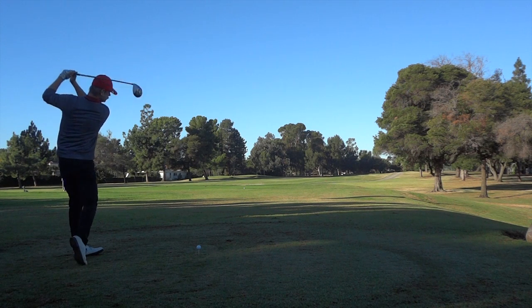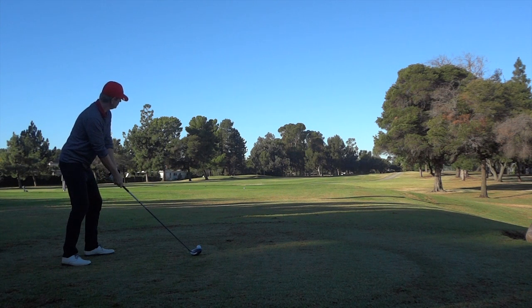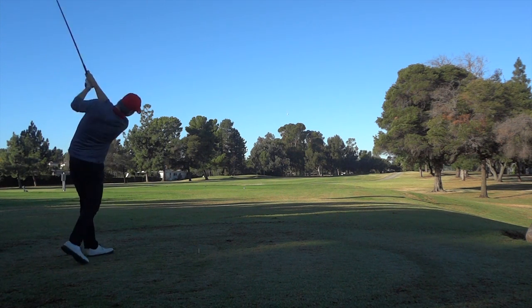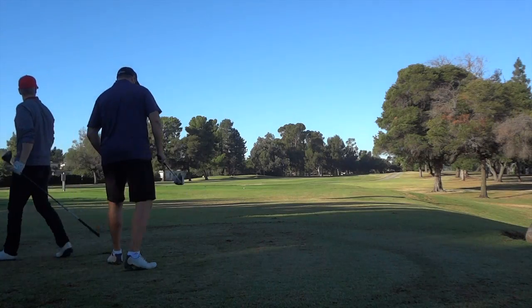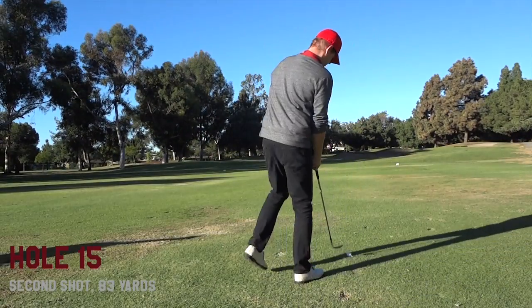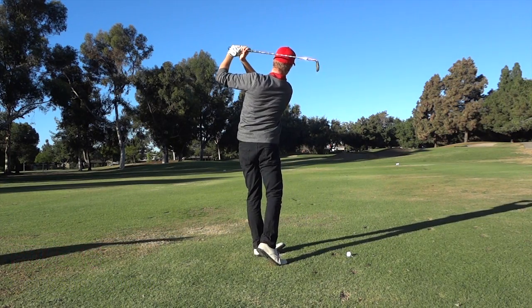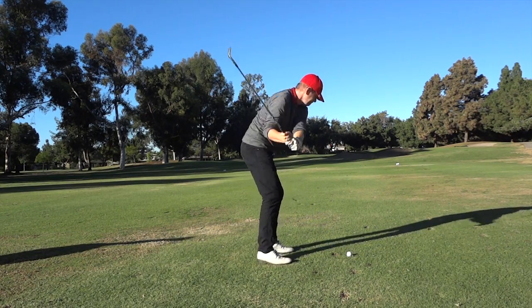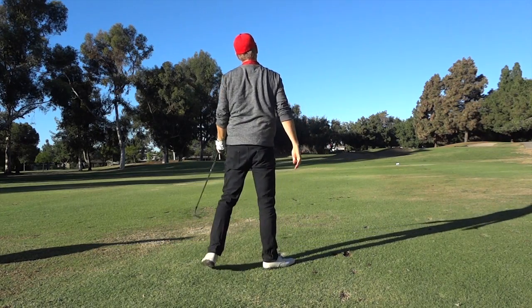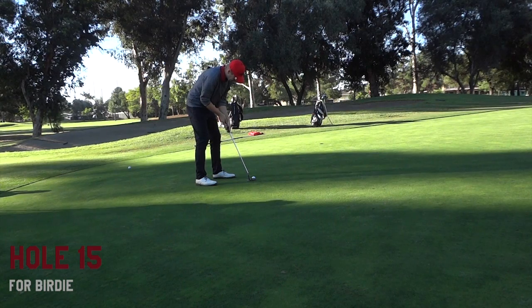We're playing from what they call 'the rocks' at Lakewood — kind of the pro tees all the way in the back, about 7,050 yards total for all 18. That was a very good drive — not totally out of the center of the face, maybe a little toe, but it drew and bounced really nicely. This is my second shot at 83 yards. You can see in my practice swings how much I'm thinking about my wedge shots — I want to wrap it all the way around my neck and fully finish. I did a good job of that and my result was much better.